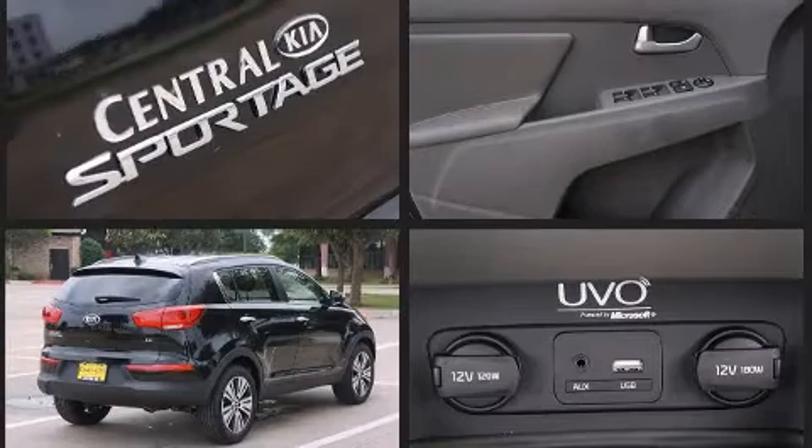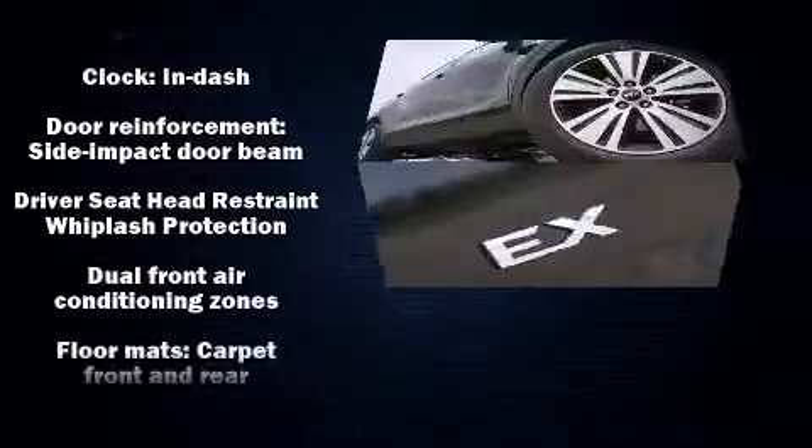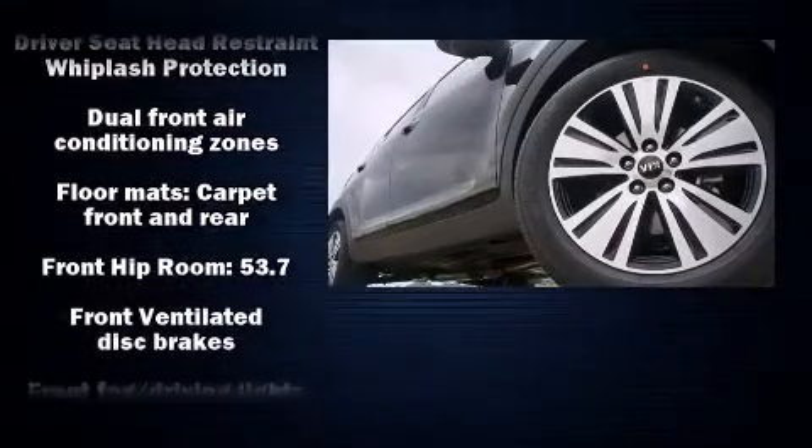Kia prioritized practicality, efficiency, and style by including a tachometer, an outside temperature display, fully automatic headlights, power door mirrors and heated door mirrors, and cruise control.